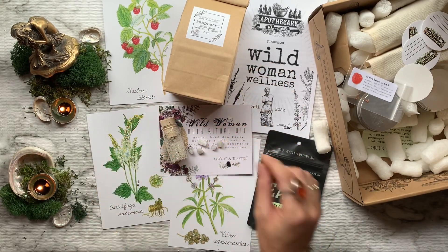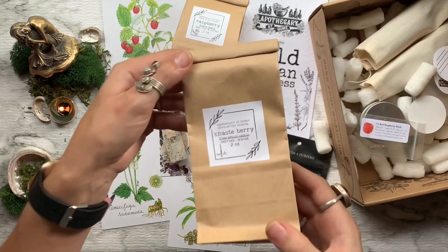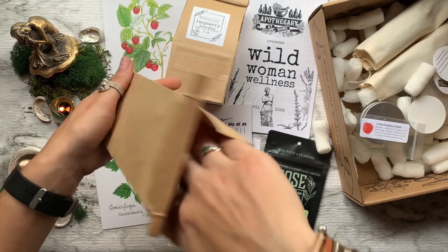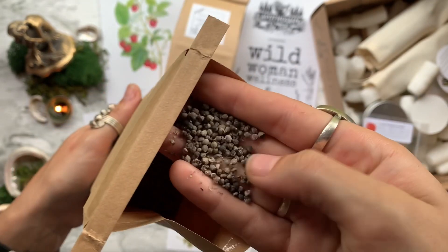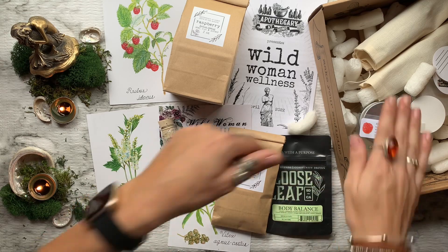Next we have our second herb, which is two ounces of chaste berry. This herb is indicated to support the regulation of the menstrual cycle, menopausal symptoms, and some types of fertility issues and hormonal acne.